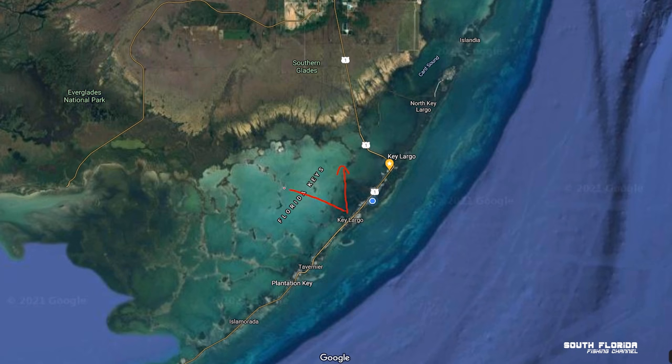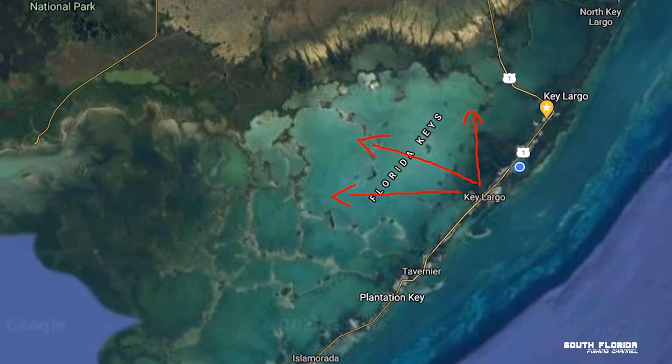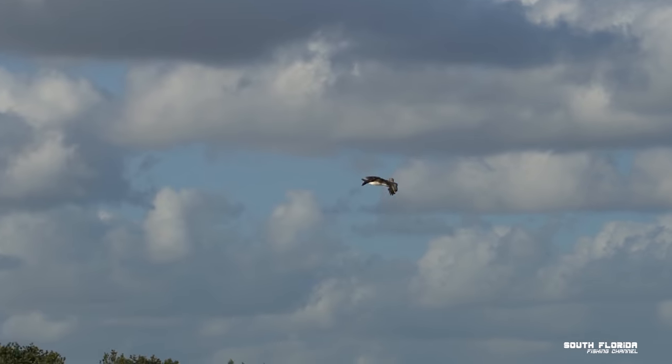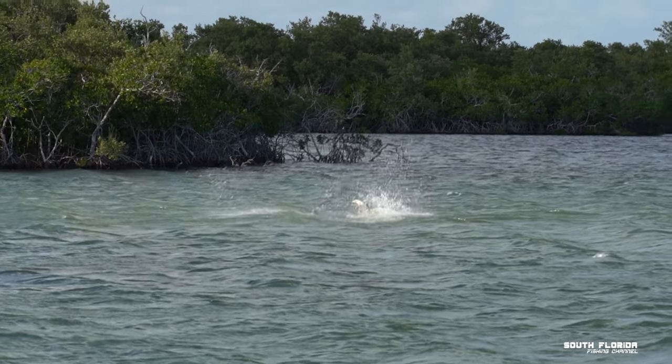When you're in Key Largo, you only need to run several miles north or northwest and you'll be in some prime backcountry fishing. Today we're looking to do some trout fishing, but like any day of fishing you never really know what you're gonna find.